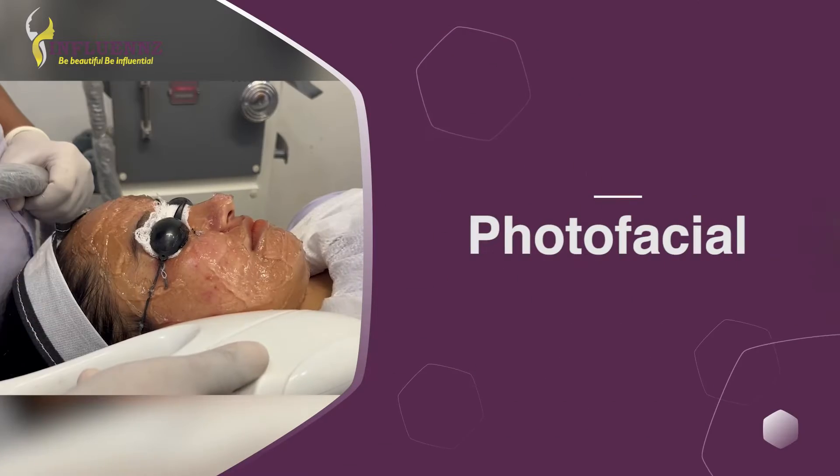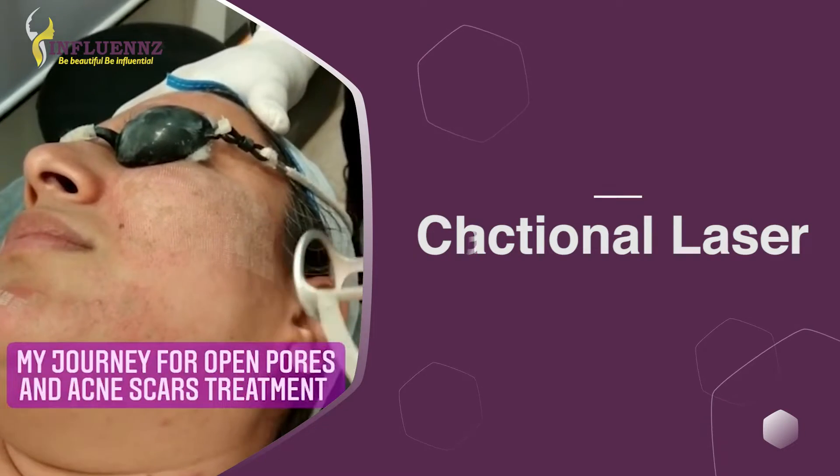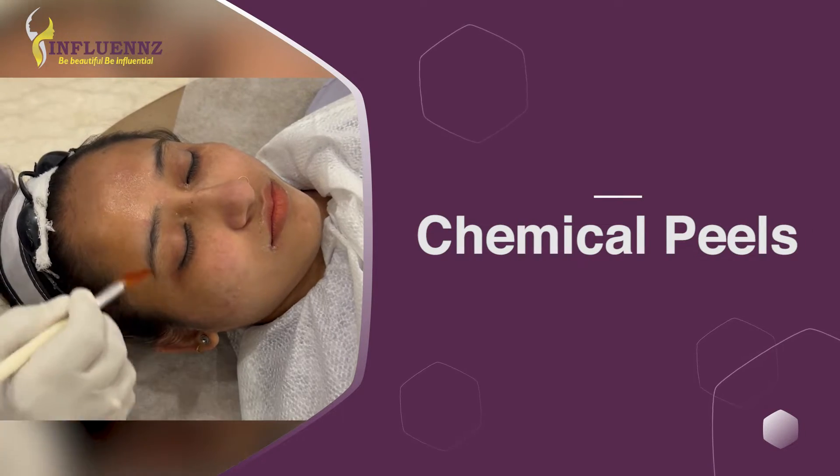Last but not the least, you can also opt for skincare treatments to take care of spider veins, age spots, mottled hyperpigmentation, and freckles. Treatments like photo facial, PRP, fractional resurfacing, and chemical peels can reverse the signs of aging.